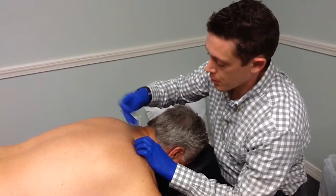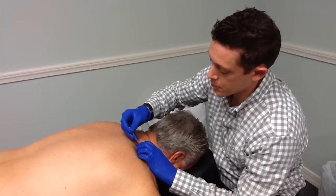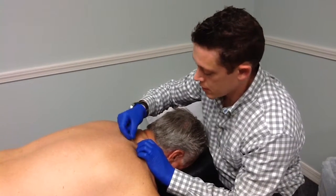So we've identified the trigger point and what we're going to do is just dry needle it. It's between my fingers, and then what we're going to do is just tap it on in.